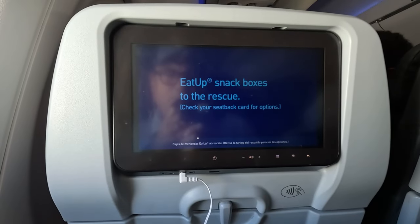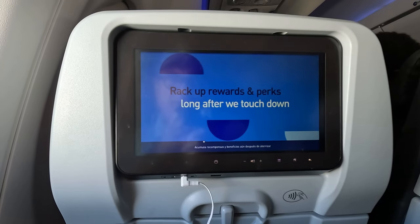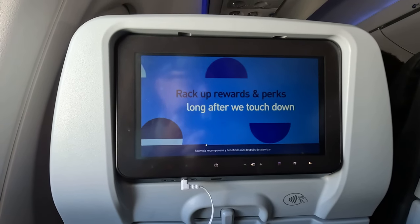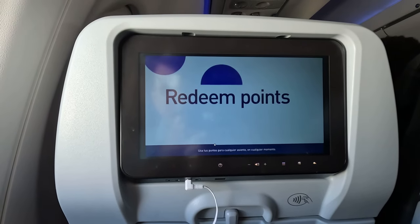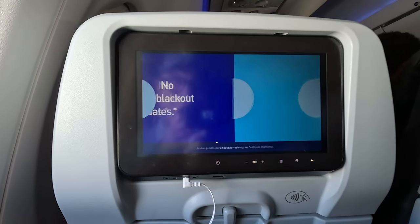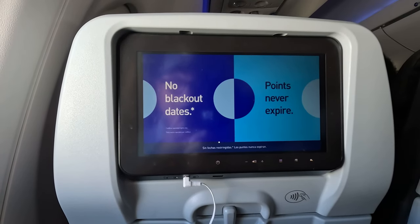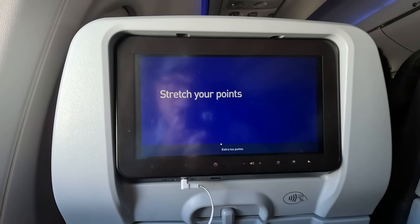I was watching my movie and in the middle of it every screen on the airplane switched to a JetBlue commercial. It's kind of annoying — I also had to watch about three commercials at the beginning of the movie. Maximizing revenue, I suppose.